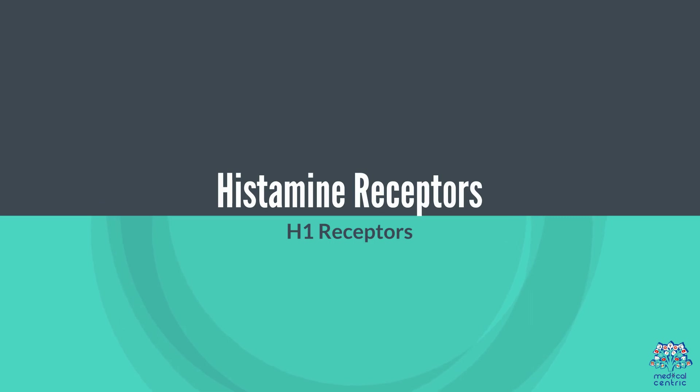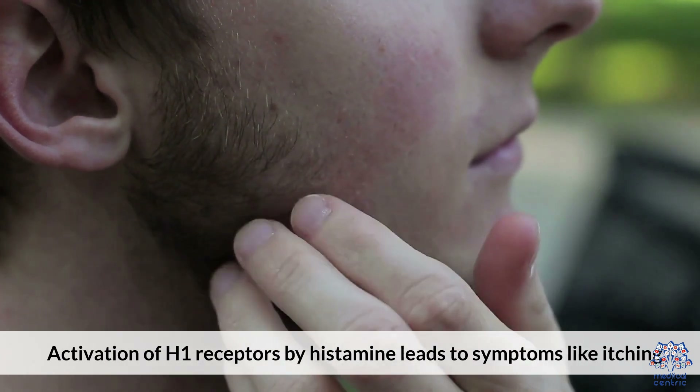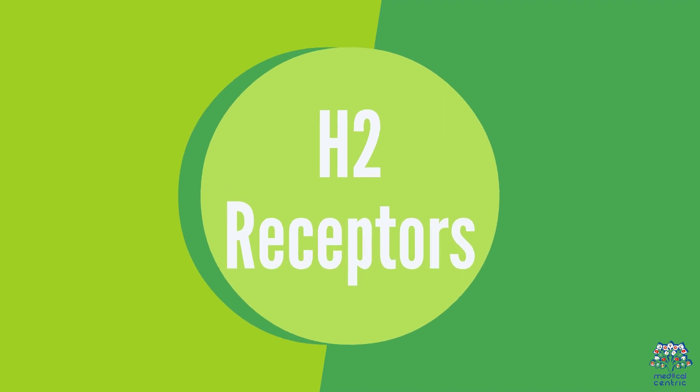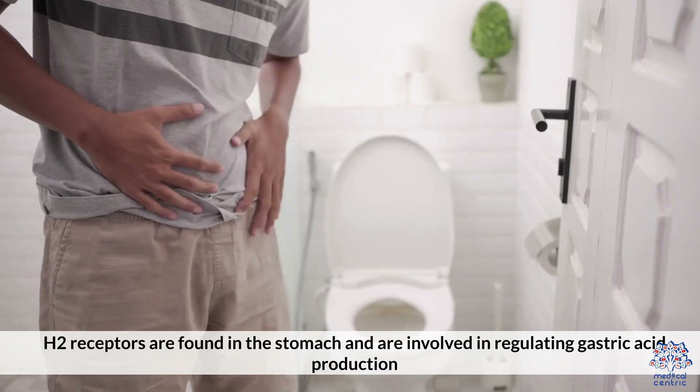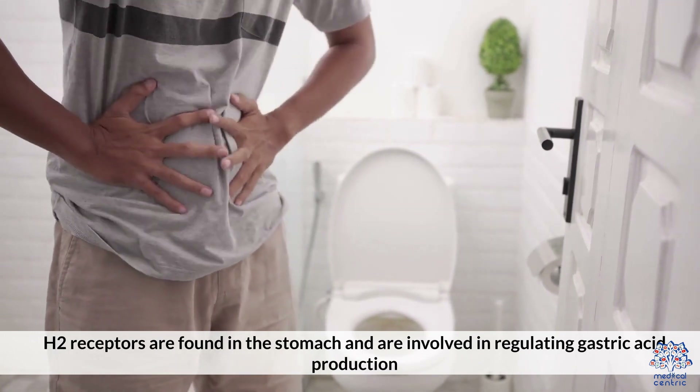Histamine receptors. Activation of H1 receptors by histamine leads to symptoms like itching, sneezing, and congestion. H2 receptors are found in the stomach and are involved in regulating gastric acid production.